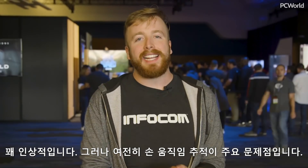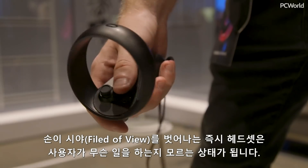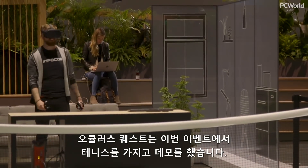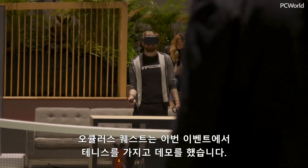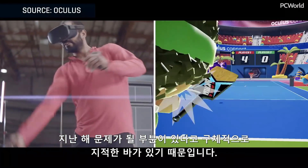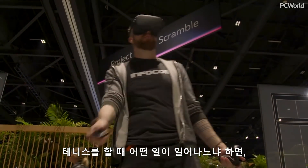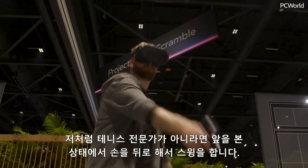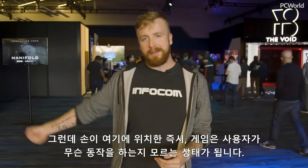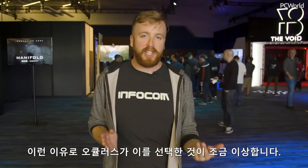The main problem is still the hand tracking. We talked about this last year when it was Santa Cruz, but as soon as you move your hands out of the field of view, the headset has no idea what you're doing anymore. They actually demoed the Oculus Quest here with a tennis demo. I don't know why, because that's specifically the occasion I cited last year where I thought they might have problems — when you're playing tennis, you look forward but you move your hand back to swing, and as soon as you get right about there, the game has no idea what you're doing anymore. So it's a little bit weird that they chose that.